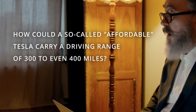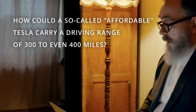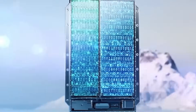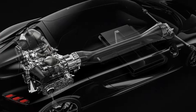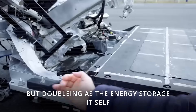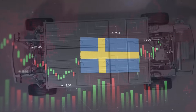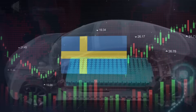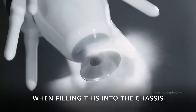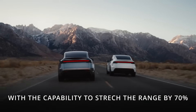How could a so-called affordable Tesla carry a driving range of 300 to even 400 miles? The answer might lie in structural battery composites, one of the World Economic Forum's top 10 emerging technologies of 2025. Picture carbon fiber not just holding the car together, but doubling as the energy storage itself. Breakthroughs out of Sweden have already shown promise — energy density climbing, stiffness reaching new heights, and efficiency that refuses to fade even after a thousand charge cycles. Fold that into the Model 2's chassis, and you're talking about a car that's lighter by 10%, yet capable of stretching its range up to 70% further.